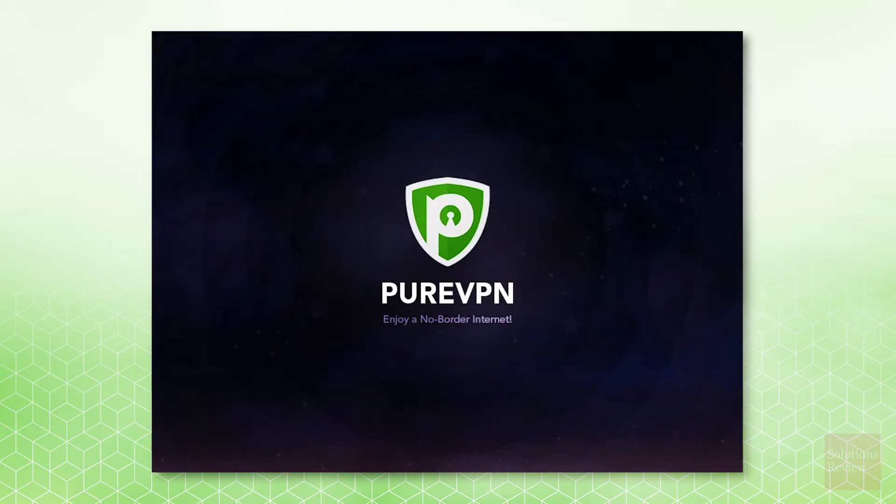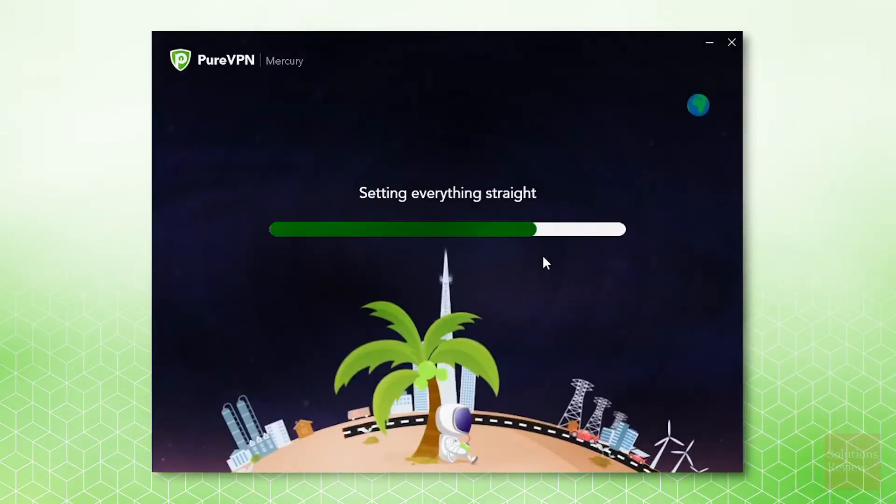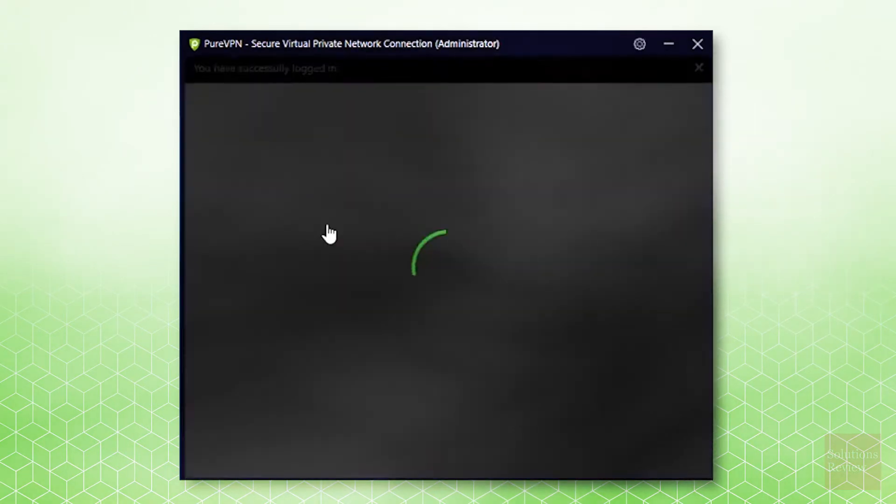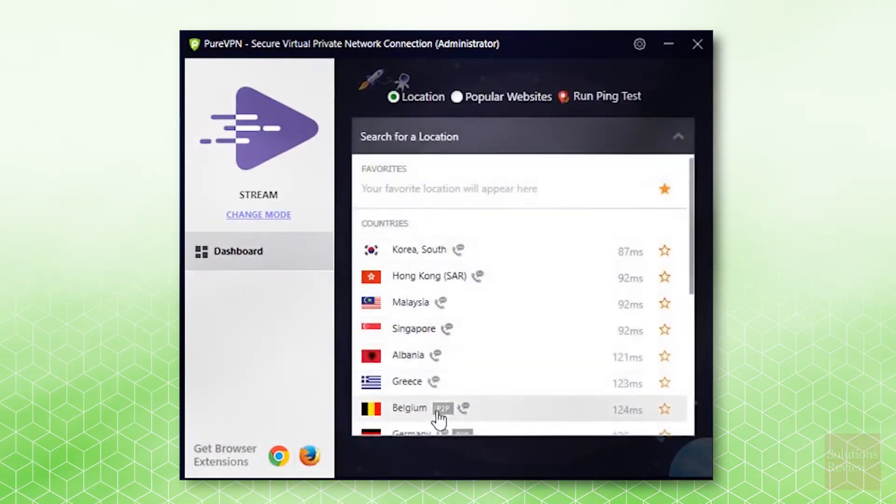Once the file is saved to your machine, double-click to begin setup. Follow the installation prompts, log in to your account, and select from one of five modes to activate your VPN protection and begin browsing securely.